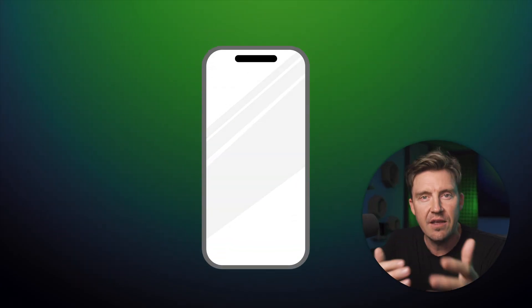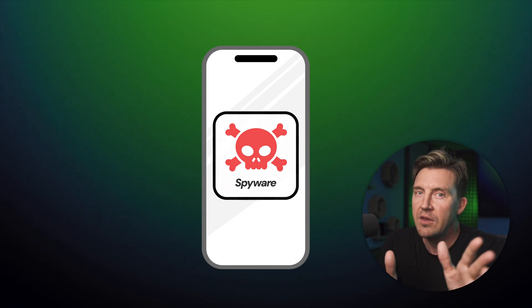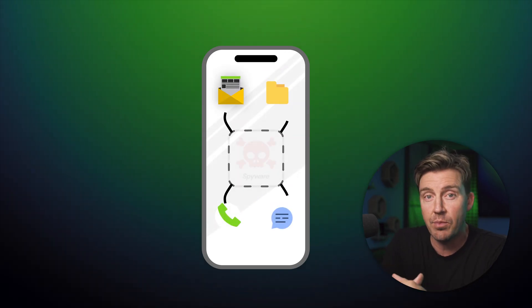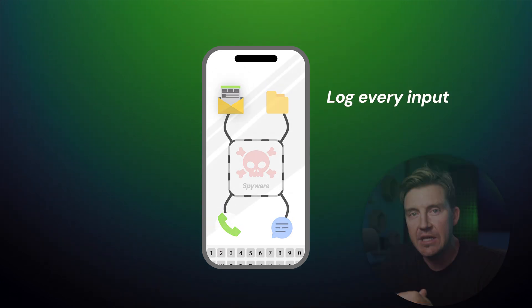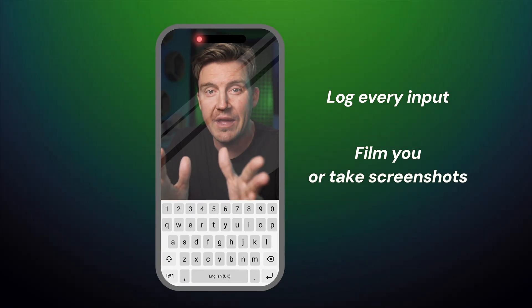A common method for hackers to infiltrate your device is the spyware on-phone method. There won't be any physical signs this malicious software is accessing your private data, but mobile phone spyware, like a keylogger, can log your keyboard activity, and FinSpy can literally record with your webcam and mic.